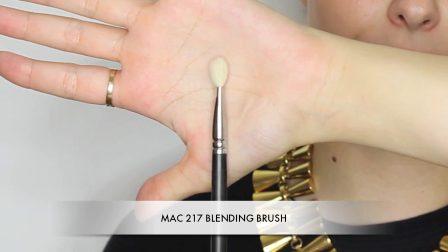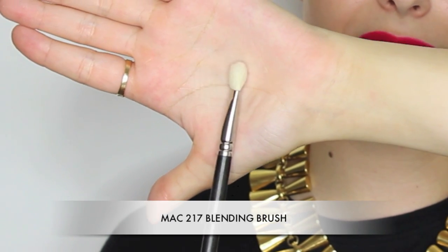It wouldn't be a brush video without mentioning the MAC 217. I think every beauty blogger knows this brush and every makeup artist has it — I have several in my kit. It's a really nice little fluffy round head, quite a short head, and it is the ultimate eye blending brush. Whether that's a tough eyeshadow that won't budge or you've got too solid a line, the 217 is your best friend for getting a really nice seamless blended edge. These work with powder, cream, and I love them with gel-formulation eyeshadows that set to a powder finish.